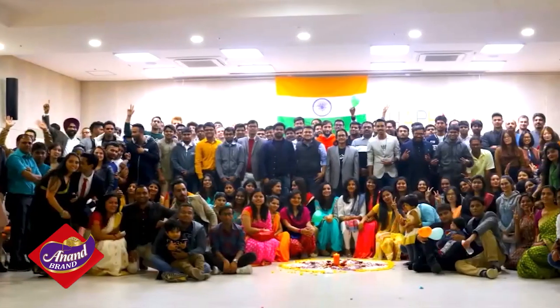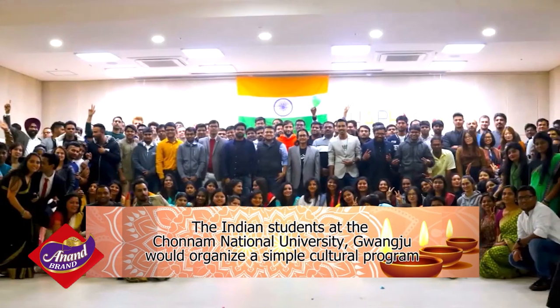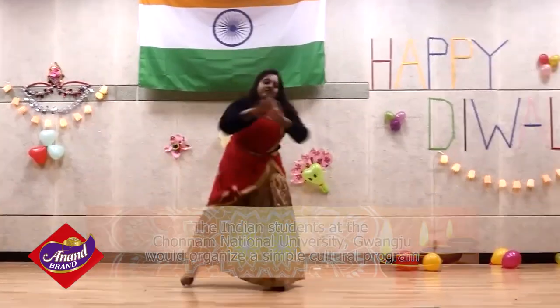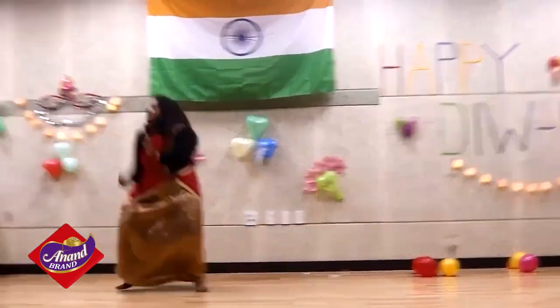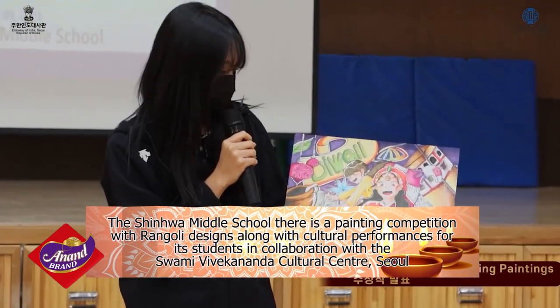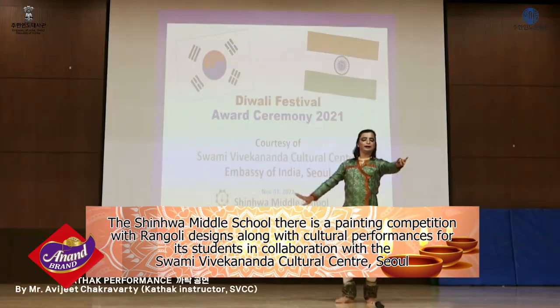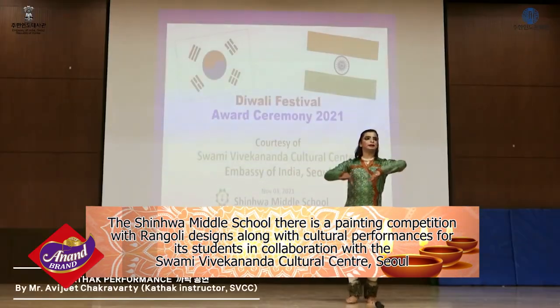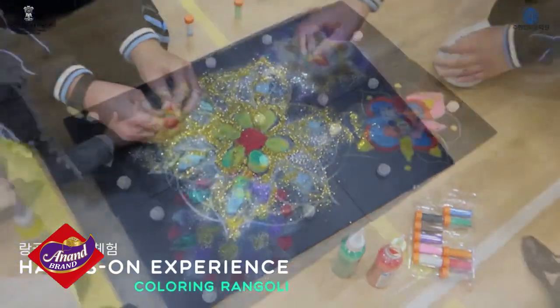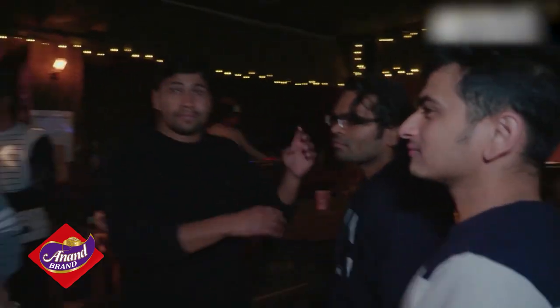The Indian students of the Chonnam National University in Gwangju would organize a simple cultural program with games and entertainment to feel the joy of the season. At the Xinhua Middle School, there's even a painting competition with Rangoli designs, along with cultural performances for the students, in collaboration with the Swami Vivekananda Cultural Center in Seoul. And some students prefer to arrange their own Bollywood dance parties to really have a blast for Diwali.